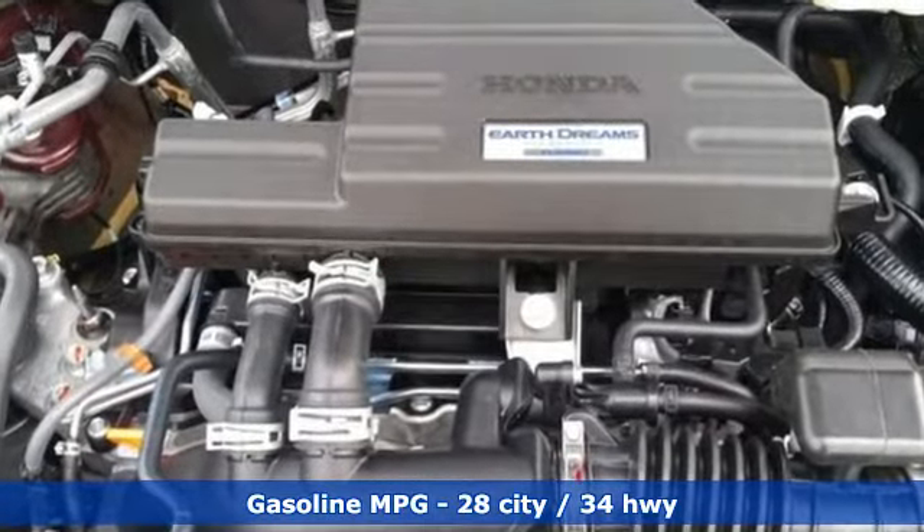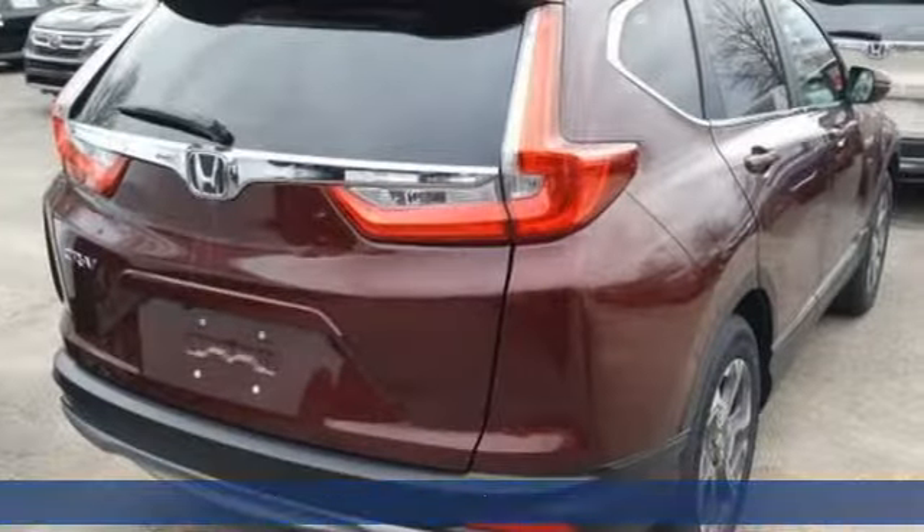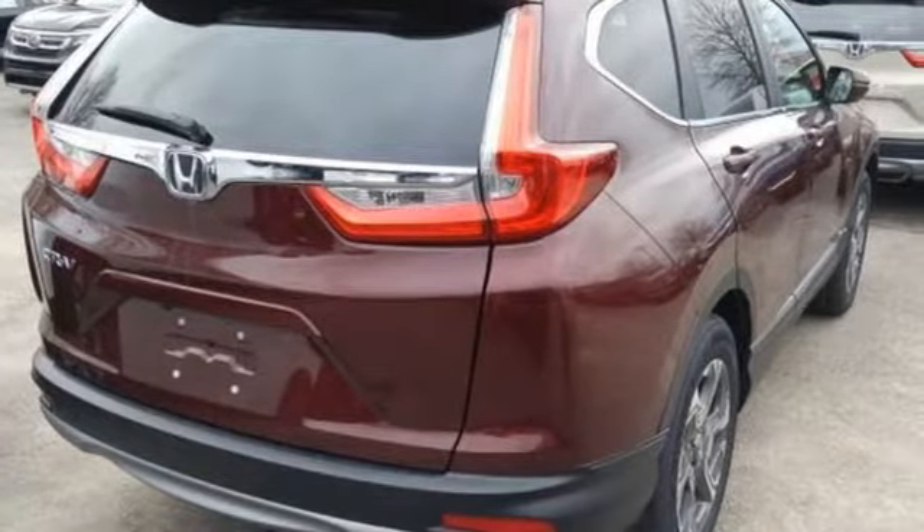Streaming audio. Power heated mirrors. Dual-zone climate control. Digital instrument gauges. Doors and push-button start proximity key. Front heated bucket seats.